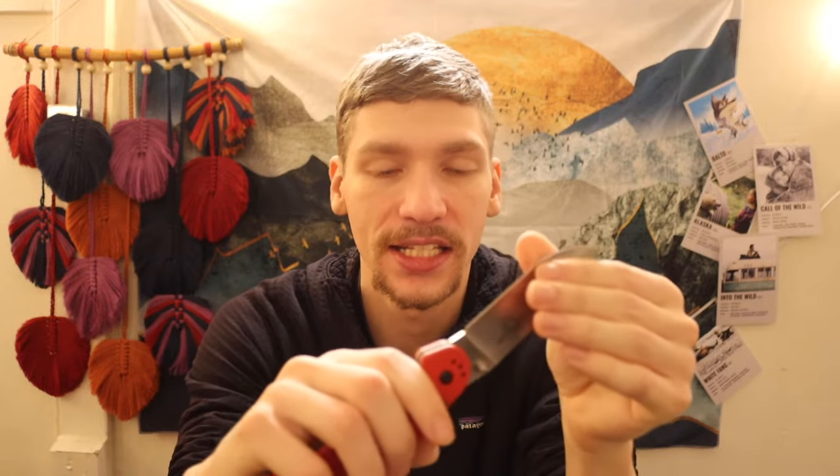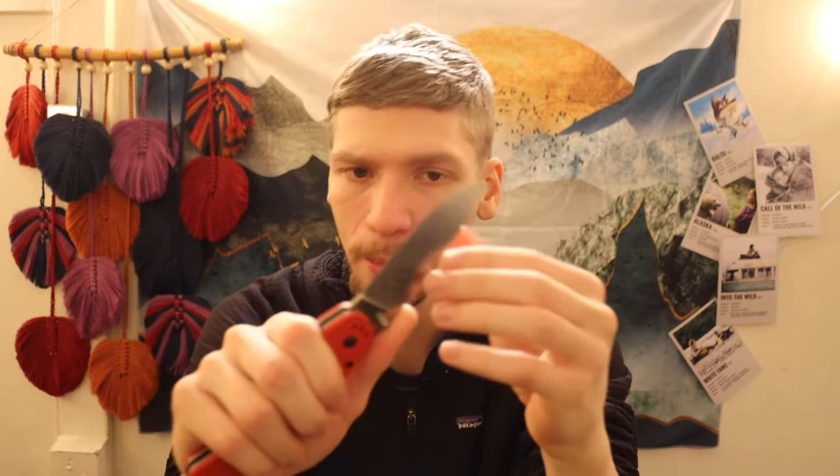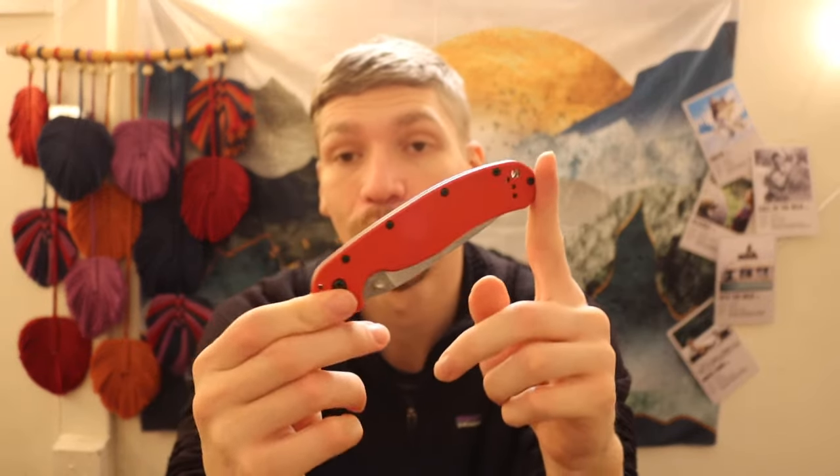Next is the Ontario Knife Company OKC Rat Model 1 — the Red Rat — in CPM S35VN blade steel. Pretty high-performance steel for an Ontario Rat. These are no longer being made, but it's very cool and does see a good amount of use in the collection.